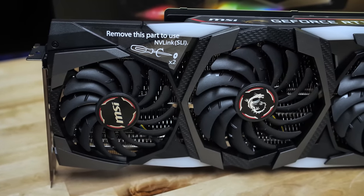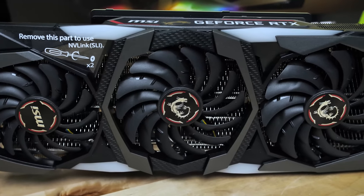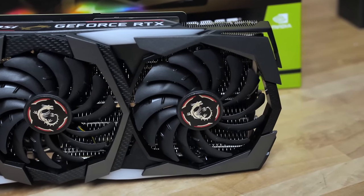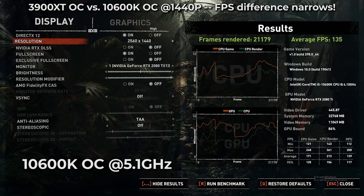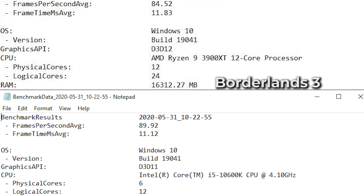If we step down from the admittedly unrealistic 2080 Ti to something more reasonable like a 2070 Super — which is still pretty high-end — the lead that Intel has is almost completely eliminated. Or on the 2080 Ti, step up to resolutions like 1440p or 4K, and again that lead disappears or is dramatically reduced. It's a similar story with other games: Borderlands 3, Tom Clancy's Ghost Recon, Far Cry 5. Far Cry 5 is one of those games that's always been really tricky on AMD systems.